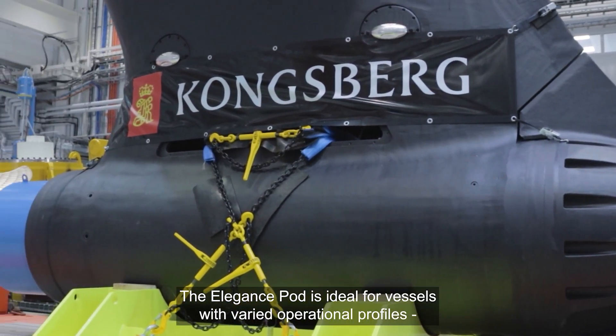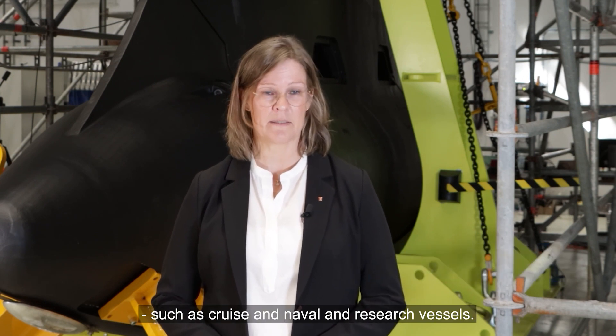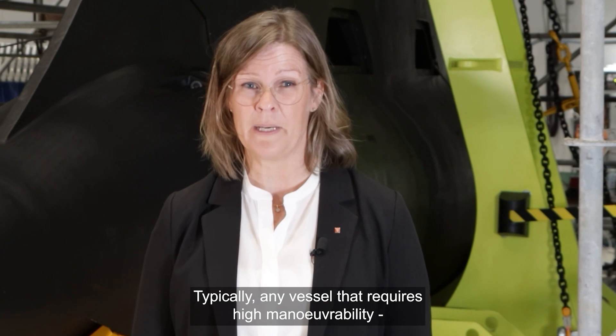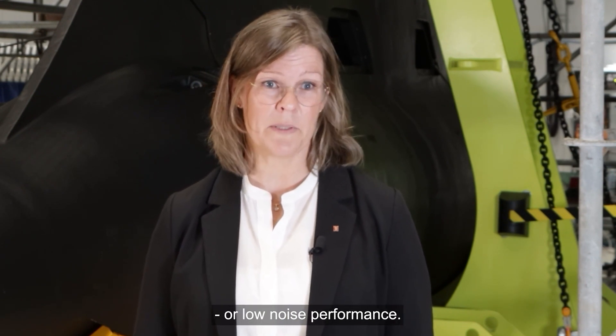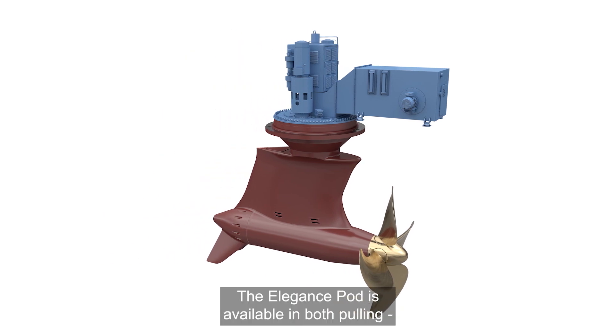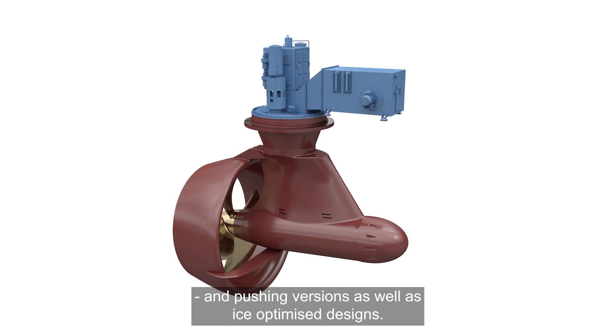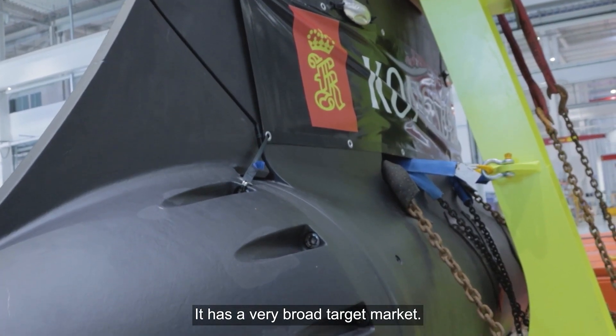The Elgans pod is ideal for vessels with varied operational profiles such as cruise, naval and research vessels — typically any vessel that requires high maneuverability or low noise performance. The Elgans pod is available in both pulling and pushing versions as well as ice-optimized designs. It has a very broad target market.